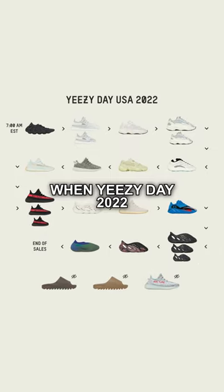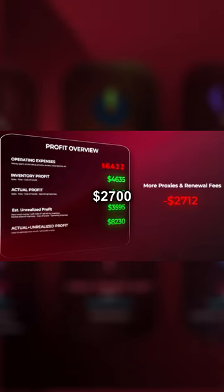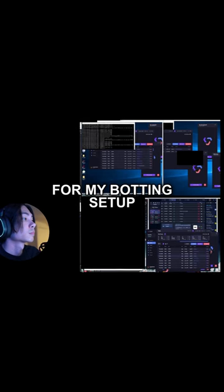So when Yeezy Day 2022 was officially announced, I spent a whopping $2,700 for the month of August for my botting setup.